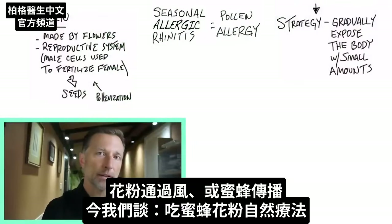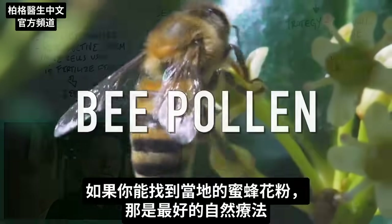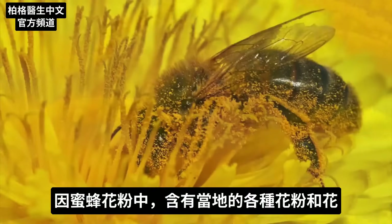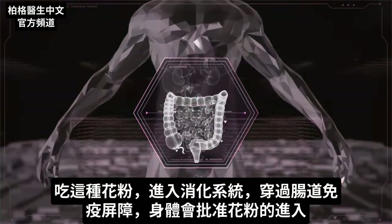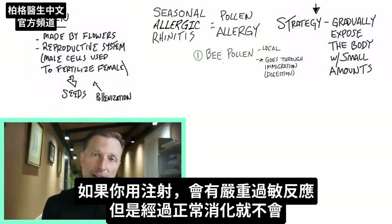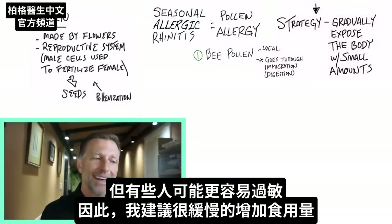Pollen is spread through the wind or through bees. Today we're going to talk about the remedy using something that bees have, which is called bee pollen. If you can find local bee pollen, that would be the best remedy, because in bee pollen you have a combination of many different types of pollen from many different flowers in your area. By consuming this pollen, it goes into the system and crosses the immune barrier in your intestines, getting the stamp of approval through immigration. That way you're not bypassing that system like you would with an injection, which could cause a major reaction. When it goes through normal digestion, you don't actually have a flare-up. But some people may react to it if they're very, very allergic.